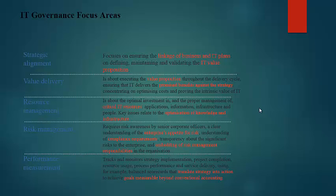The main areas focused on by IT governance are strategic alignment, value delivery, resource management, risk management, and performance management. In strategic alignment, it focuses on ensuring the linkage of business and IT plans, defining, maintaining, and validating the IT value position.